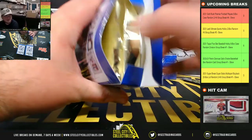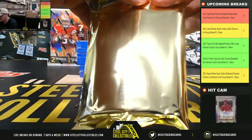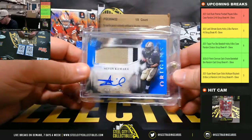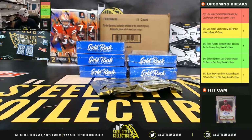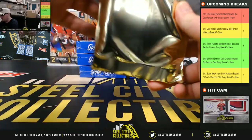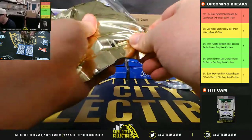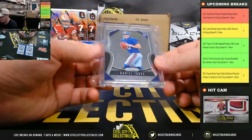All right, our first box here. Got a 2017 Origins Patch Auto, Alvin Kamara, six of 49. Next up here, we have a 2019 Panini Prism, Daniel Jones.